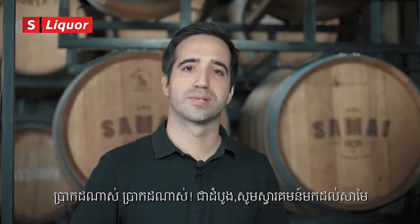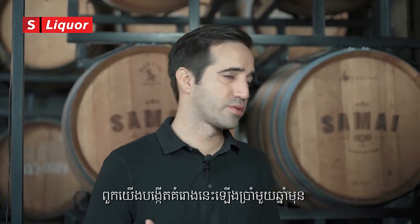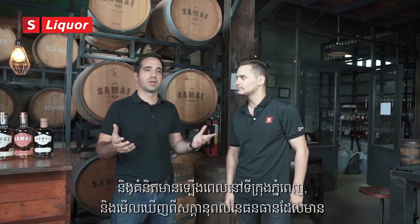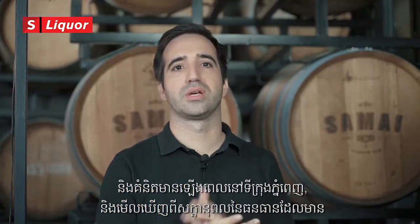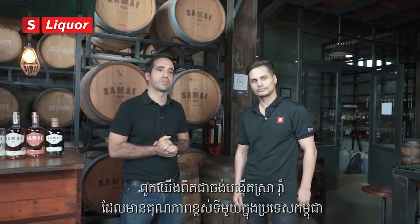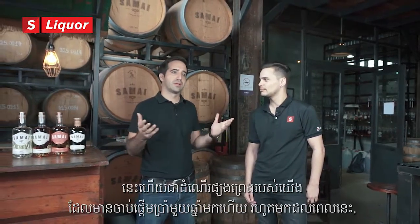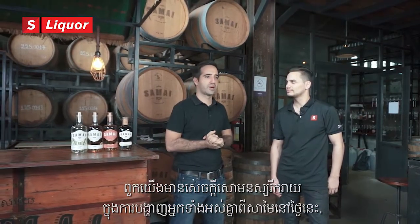Welcome to Samai. We're Cambodia's first rum distillery. We started this project about six years ago and the idea was that living in Cambodia and seeing the amazing quality rum materials all over the country and the potential, we really wanted to create Cambodia's first premium rum. That's the adventure we started six years ago and here we are, happy to show you guys around today.